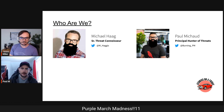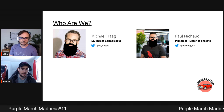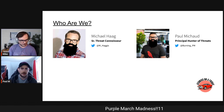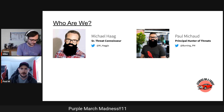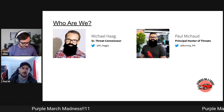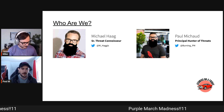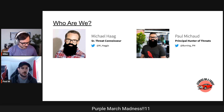I'm Paul, a principal threat hunter at Red Canary. I've been in the industry six or seven years, working my way from help desk through traditional SOC roles, incident handling, incident response, and now threat hunting. I'm a huge proponent of Atomic Red Team, which is where Mike and I decided to collaborate and bring Atomics on a Friday back to life.